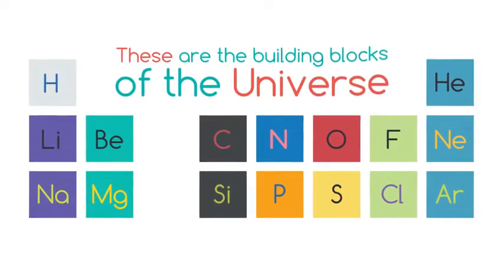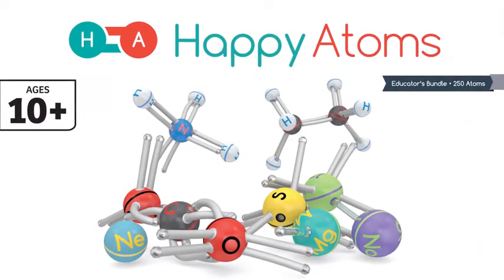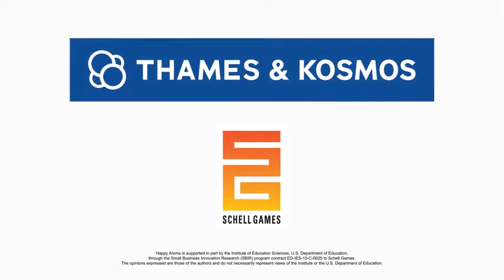These are the building blocks of the universe. Let's build it with Happy Atoms, ages 10 and up, from Thames & Cosmos and Shell Games.